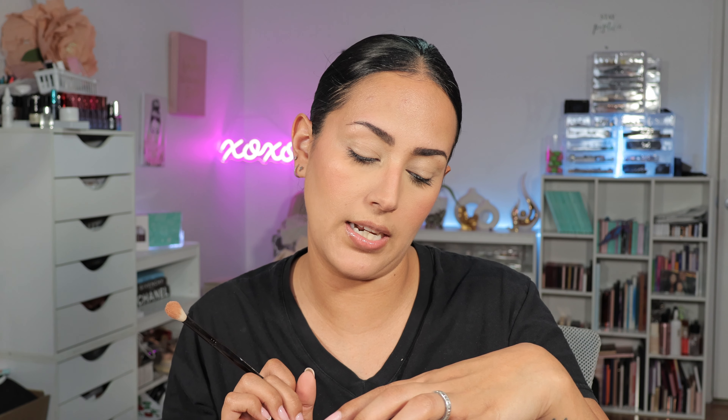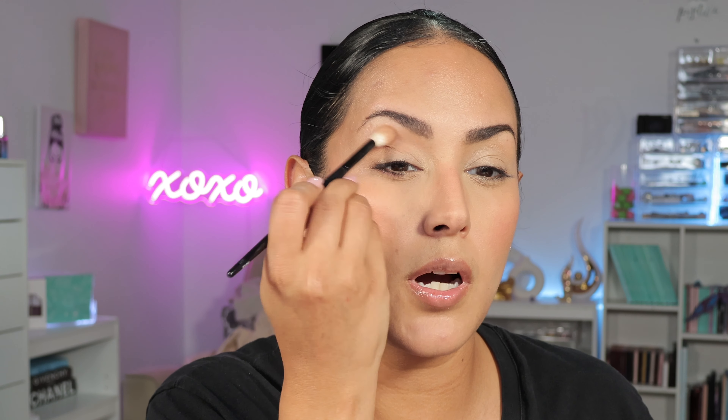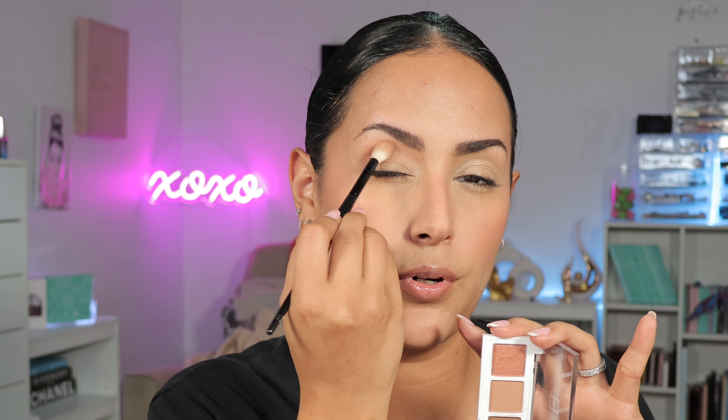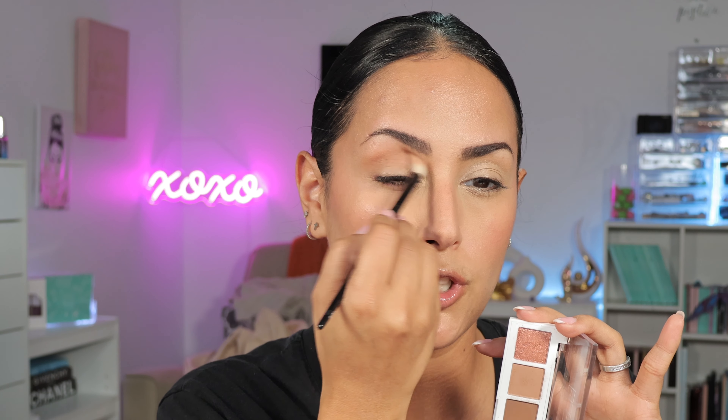The shades don't really have names — or if they do I can't really read them. It says things like 'plier,' 'tender flare,' 'relever,' 'glisser' — I don't know, it looks like there are names on the back. I'm going to blend back and forth keeping it above the crease area — on the crease but the upper crease — with that lighter brown shade. I really want this color to show so I'm gonna build it up.